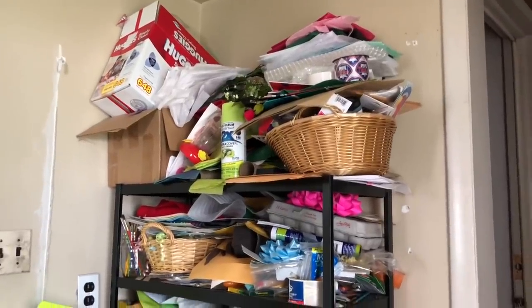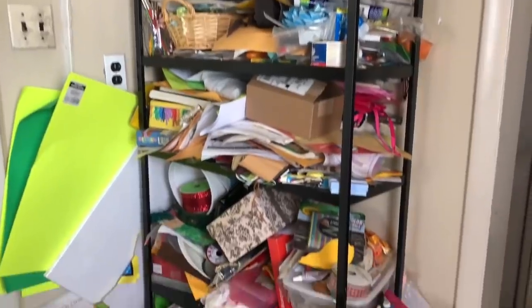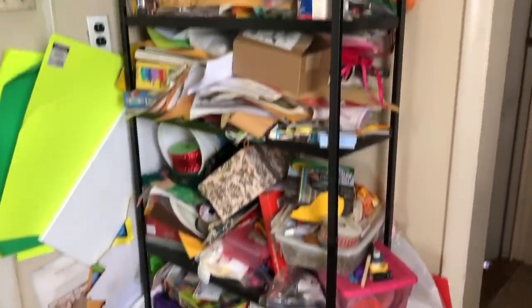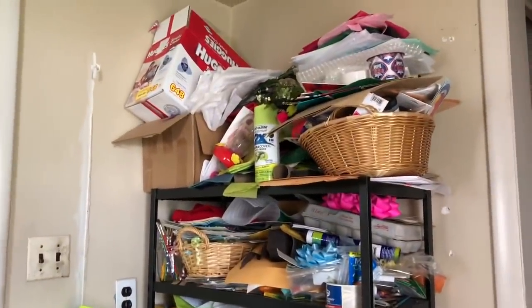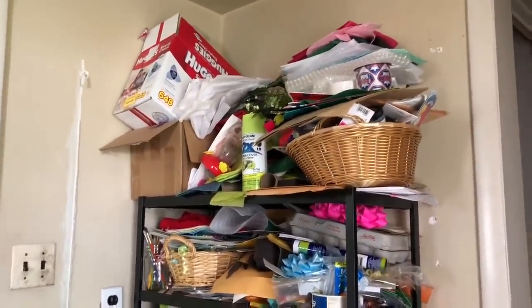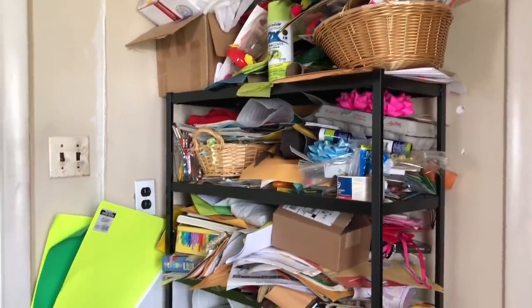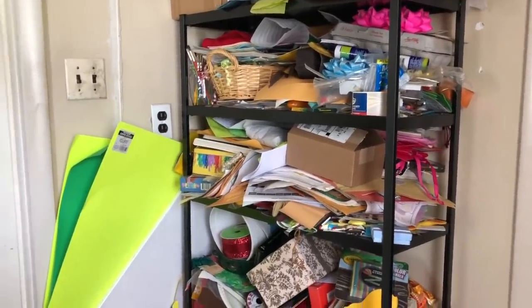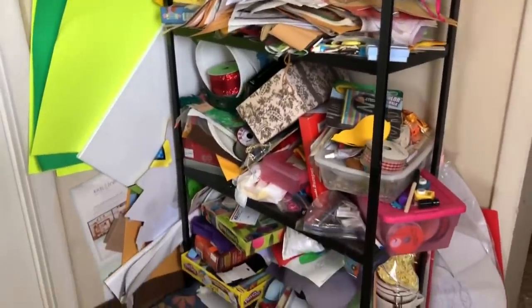Hi guys, welcome back to Hoarder's Heart. On this episode we are continuing in this laundry room and we are going to tackle the crafty bookshelf. If you're new to my channel, thank you so much for stopping by and checking me out. I'm a hoarder and I show you my messes and explain my mentality of why I hold on to things. Each episode I'm getting a lot better at decluttering because I do small sections at a time.